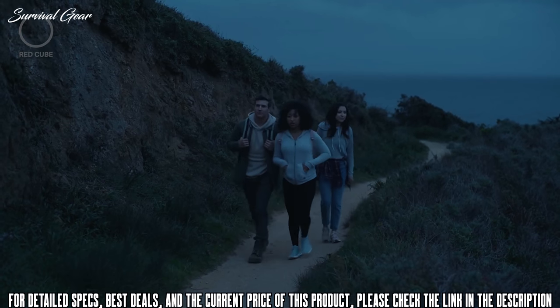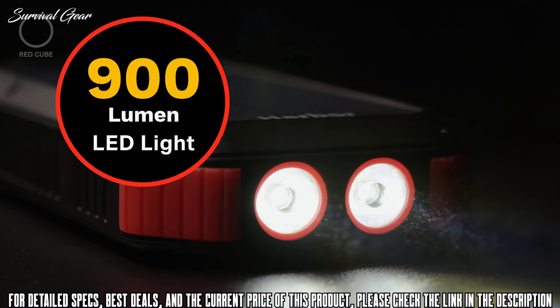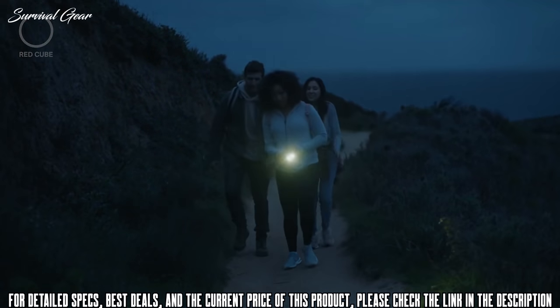When the sun goes down, you can keep on exploring. Harbor comes with three light modes, including a 900-lumen LED light that can last up to 30 hours on one charge. The SOS flash mode can be used for emergencies, working at three different flashing speeds to help you get back on the right track.